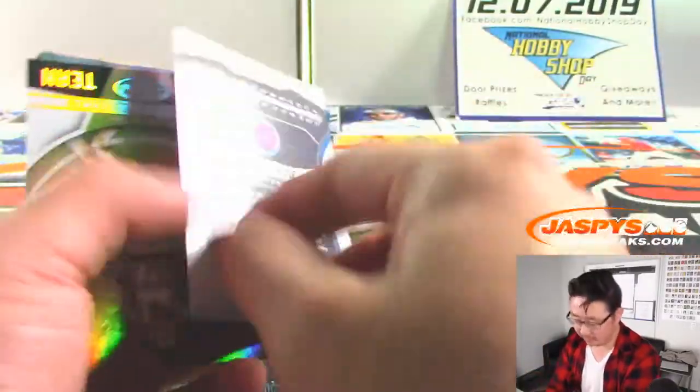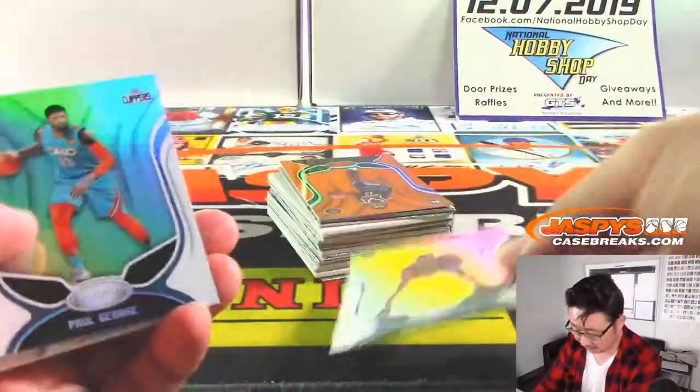So these blue ones are not numbered, so we're going to kind of breeze by these. There's a Zion rookie card.